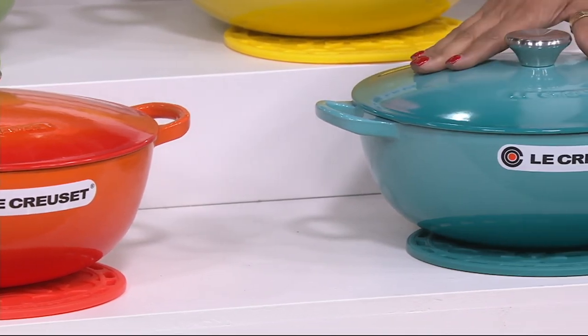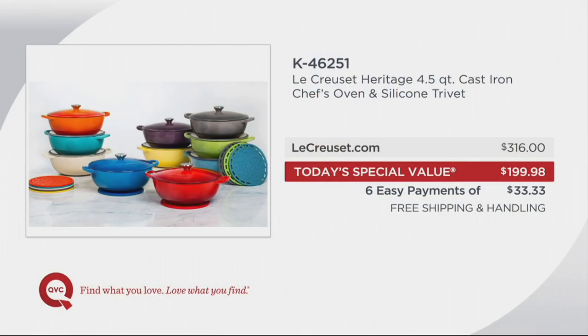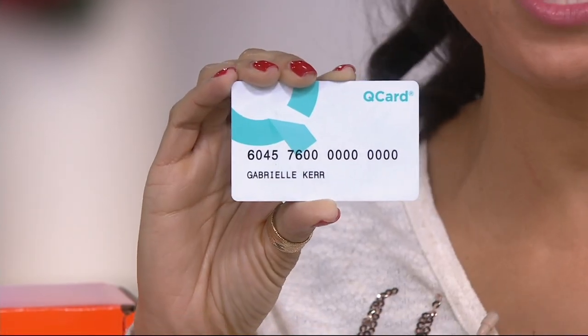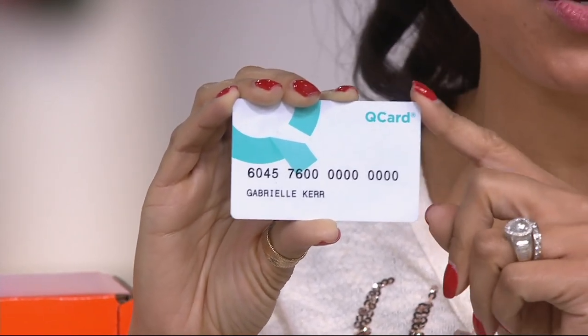If you were to purchase this identical four-and-a-half-quart chef's oven with the trivet, you would spend $316 at LeCreuset.com. Our Today's Special Value price is less than $200. And with EasyPay, that works out to six easy payments of $33.33 a month. If you have the QVC QCard, as a reward for our QCard shoppers, if you make the Today's Special Value purchase using the QCard, you will get a $20 e-gift card to use towards a future purchase.